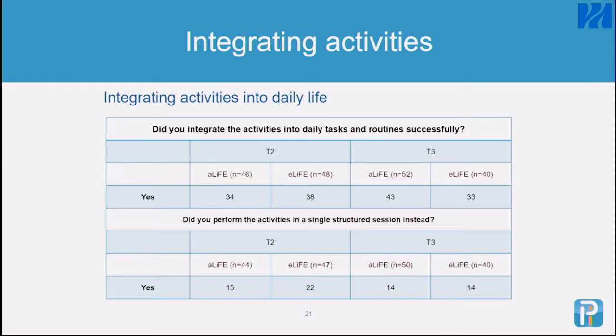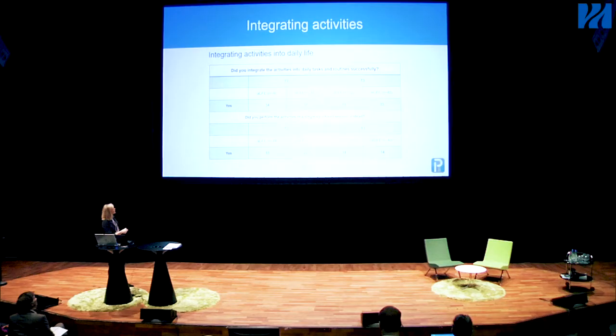We also asked whether people felt they had integrated their activities into their daily routines. There was no difference between eLife and the paper-based Life. At the end of the intervention (T2) and six months later (T3), out of 60 people, more than half said they had integrated these activities into their daily routine. That was a main goal for us — to achieve this behavioral change.